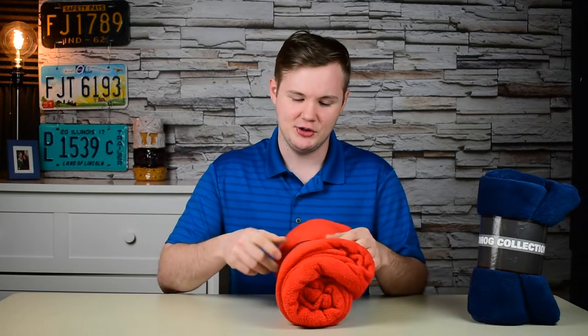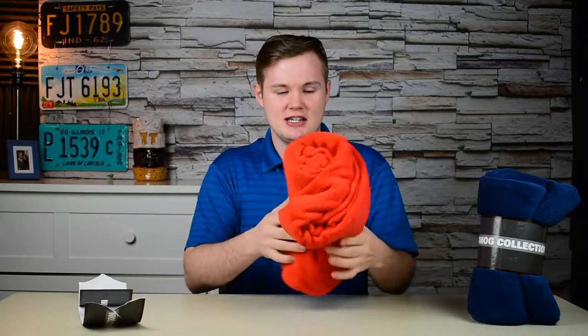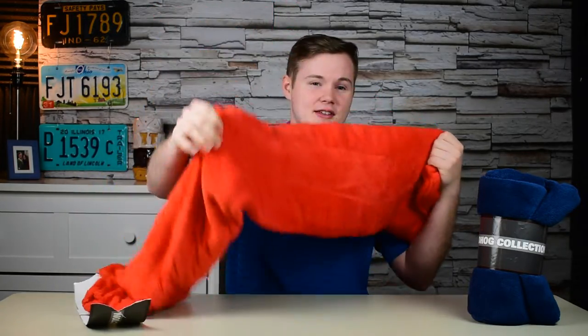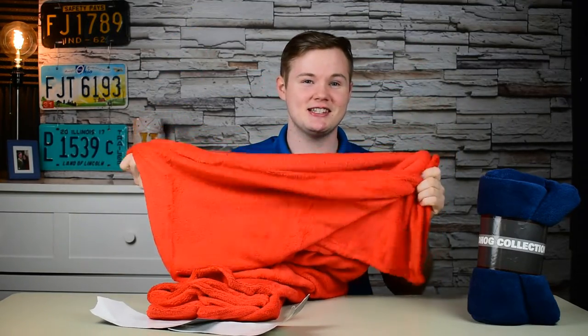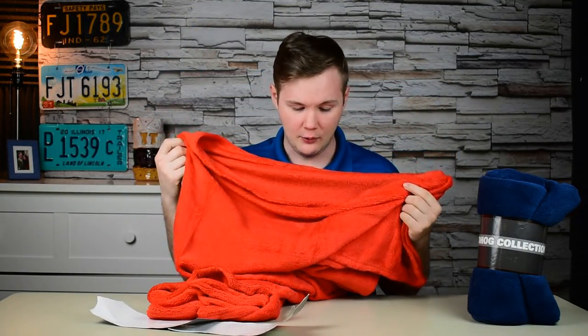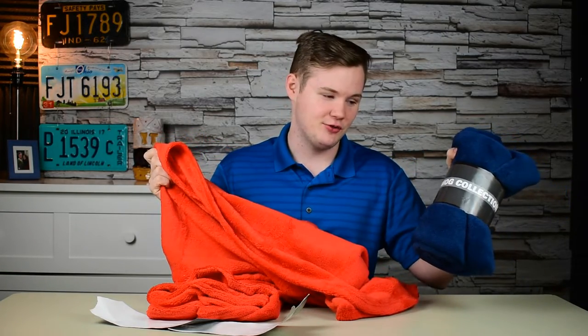Let me just show you guys what this actually looks like. It is a 50 by 60 blanket, which as you can see here is pretty big. This is going to keep you nice and warm for the winter months and snuggle season. You can see here this is the red one, which is a very bright red, but you can see they also have many other different colors.